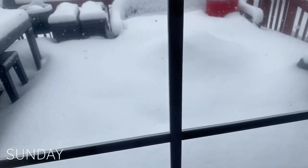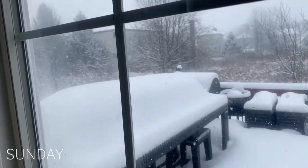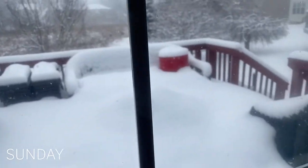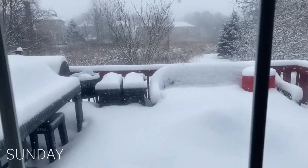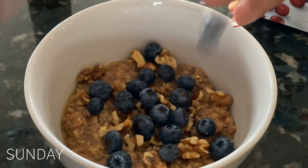Happy Sunday! I was going to take you guys to the grocery store with me, but look at this snow. So instead of getting my meal prep for the week, I'm just going to make do with what I have. Starting with breakfast, I am having oatmeal again — because why not?